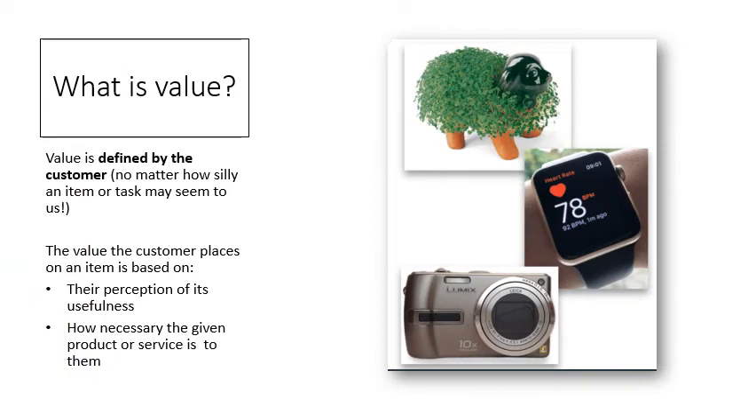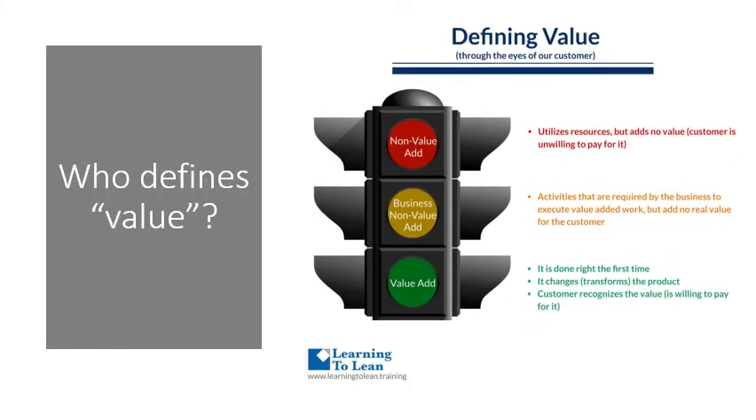What is value? Value is defined by the customer, no matter how silly an item or task may seem to us. The value the customer places on an item is based on their perception of its usefulness and how necessary the given product or service is to them. Who defines value? It's the customer. Now let's look at different types of value. A value-added activity is done right the first time — it changes or transforms the product, and the customer recognizes the value or is willing to pay for it. Business non-value add are activities that are required by the business to execute value-added work, but add no real value for the customer. And non-value-added activities utilize resources but add no value — in other words, the customer is unwilling to pay for it.